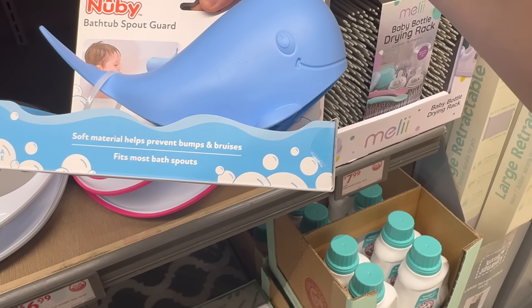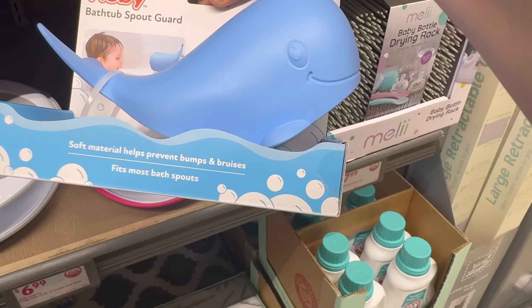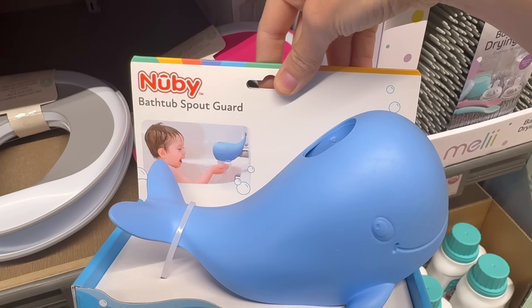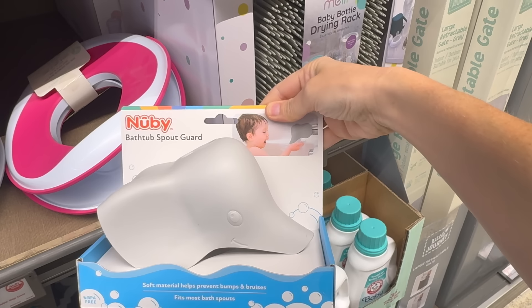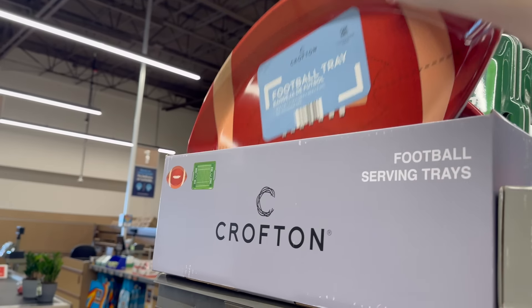Another option is the bathtub spout guard — soft material helps prevent bumps and bruises. This one looks like a whale, so you stick it on there and everybody's happy. You can also go for the elephant one — BPA free, six dollars and 99 cents.